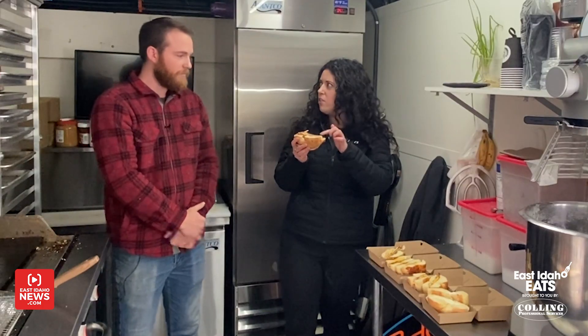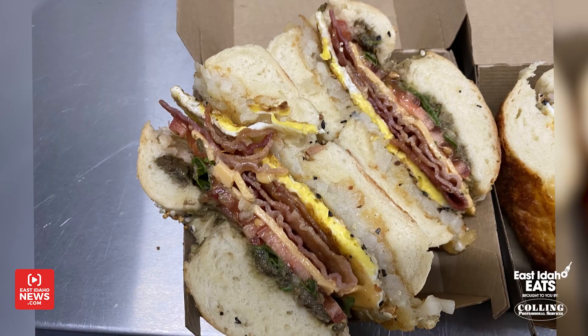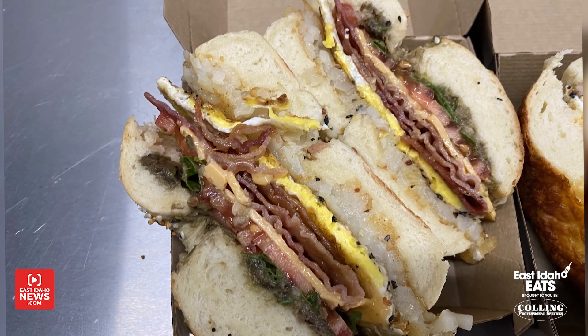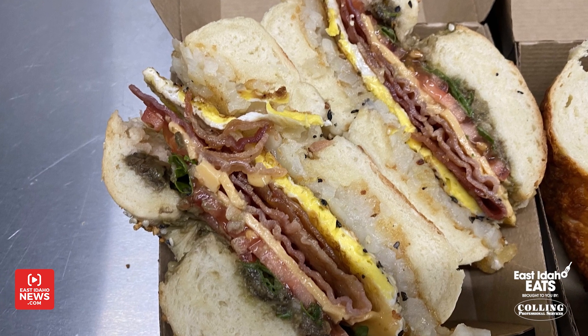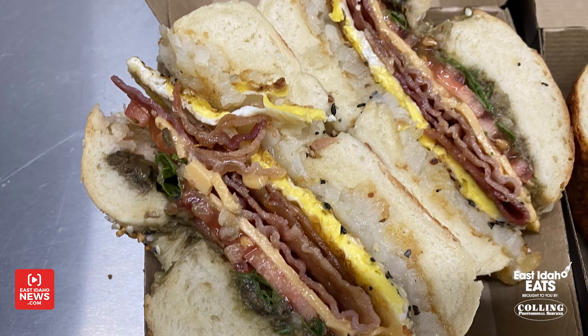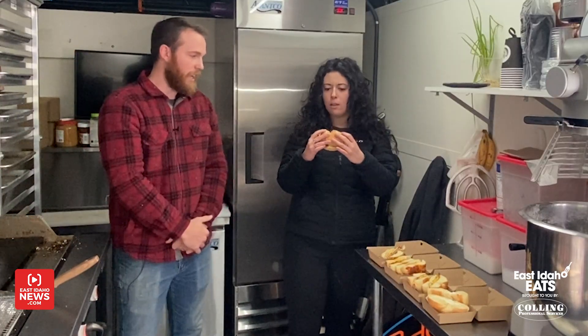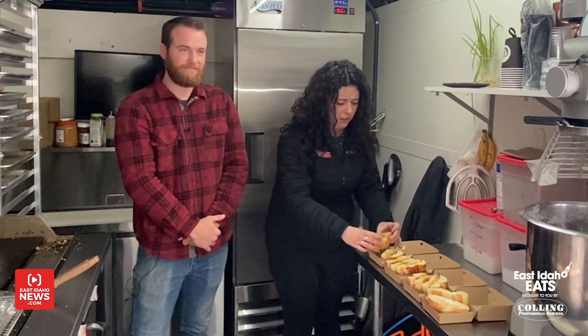And what bagel is this one? That is the T-Town Breakfast — the most popular one, and it's on an everything-seasoned bagel. What's in it? So you have hash browns, eggs, bacon, and cheese. We have like five different types of cheeses you can put inside of that, plus tomatoes, avocados, and arugula. That is so good.